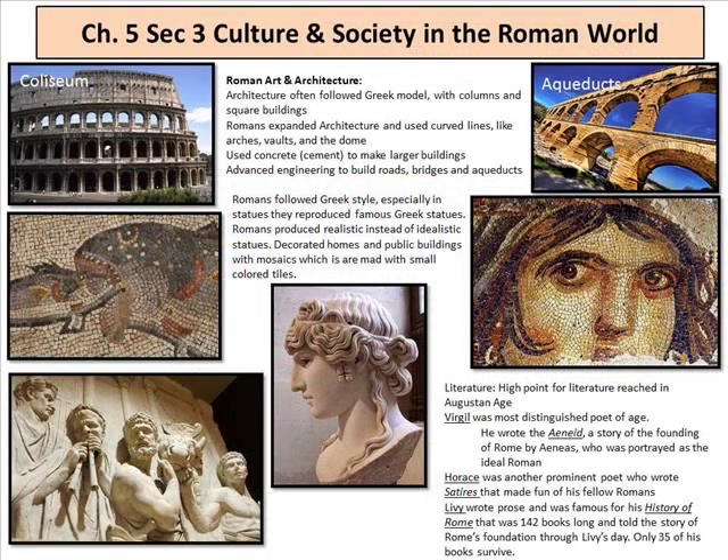Section 3 is Culture and Society in the Roman World. Roman art and architecture is something you can see and immediately recognize as Roman. Famous examples include the Colosseums, mosaics — tiny tiles placed together in the form of a picture that looks painted — and aqueducts. Roman architecture often followed a Greek model with columns and square buildings, but Romans expanded it to use curved lines like arches, vaults, and domes. They used concrete and cement to make larger buildings and advanced engineering to build roads, bridges, and aqueducts. Romans followed the Greek style especially in statues, reproducing famous Greek statues but producing realistic rather than idealistic versions.